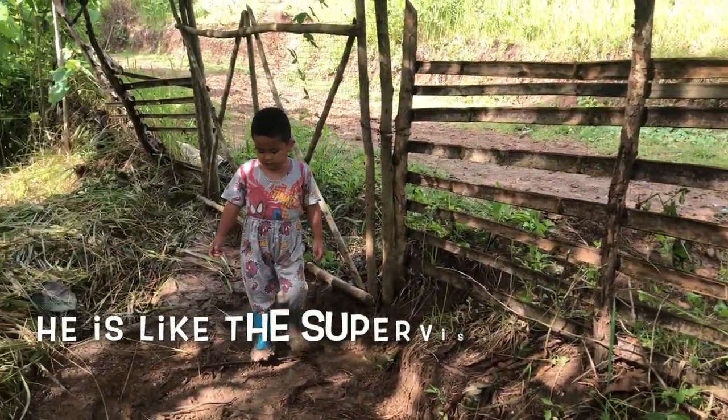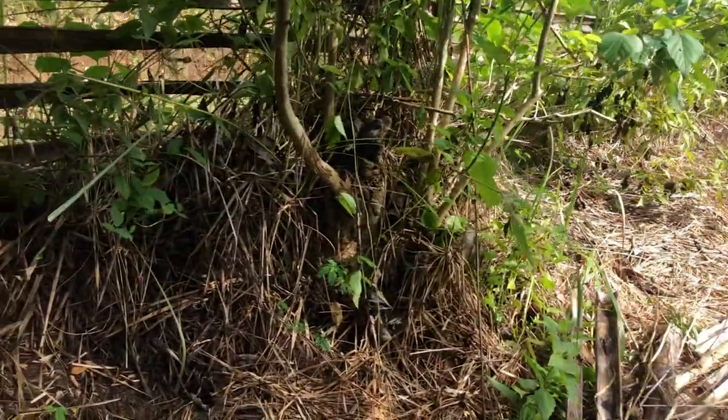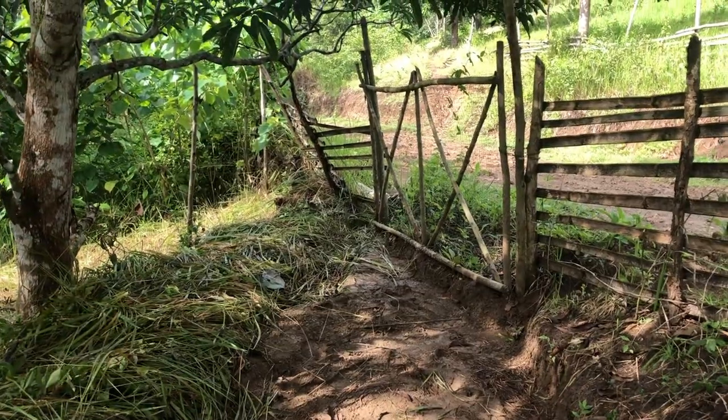We're being interrogated by the supervisor here. So we're going to keep these two working on the roads to try and get these drains working better. That one there is much more of a challenge, and we want to make some more drains further down the hill.